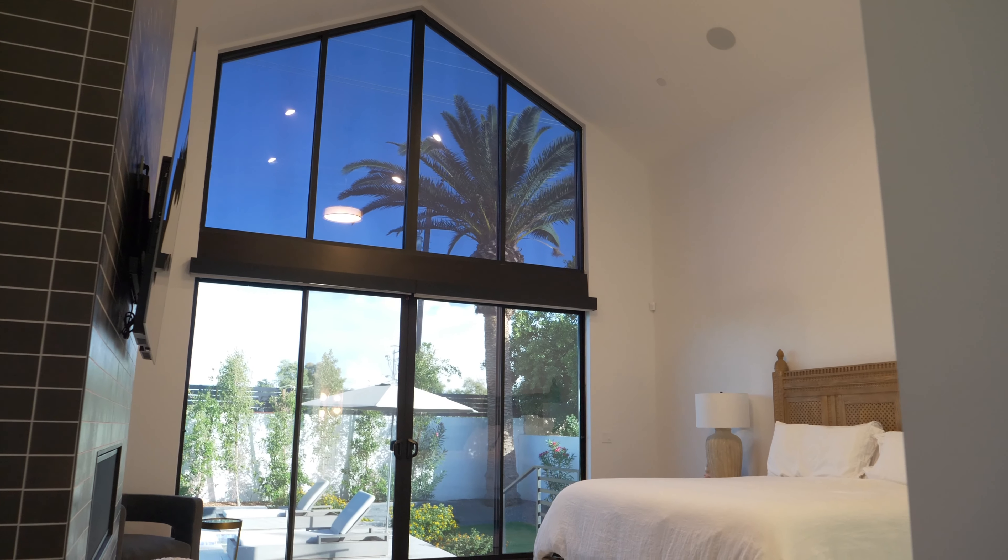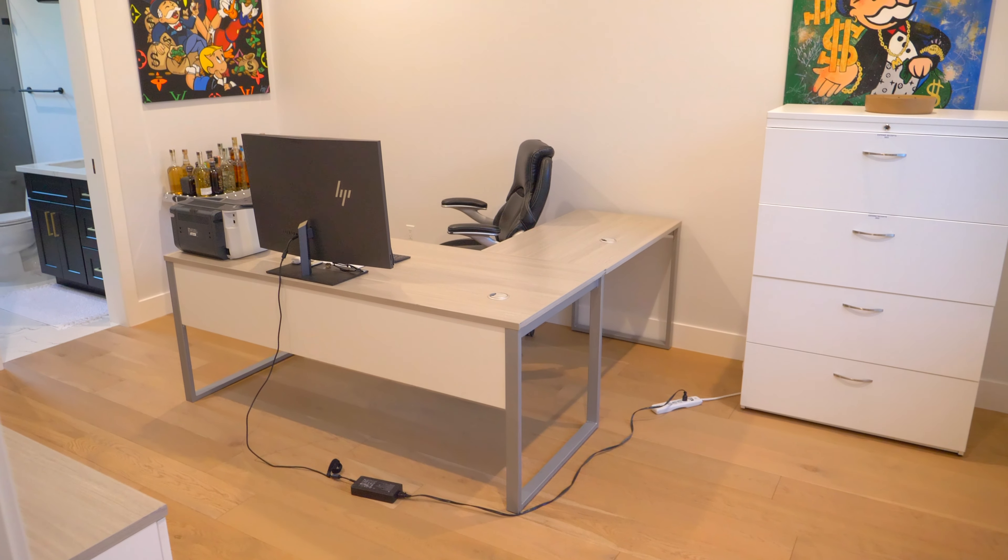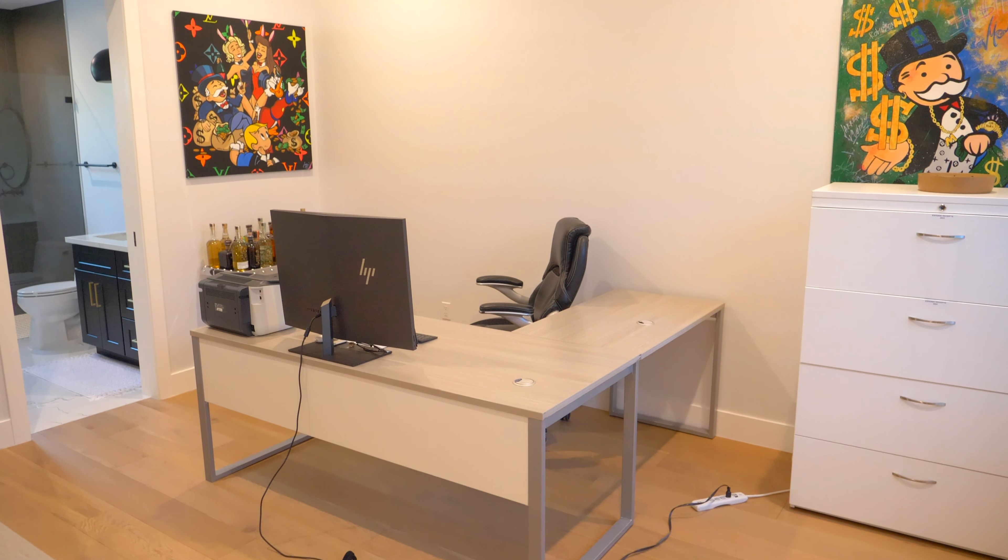This home is thoughtfully designed with the utmost consideration for comfort and convenience. Additional amenities include a spacious master retreat complete with a spa-like bathroom featuring gorgeous herringbone tile flooring and shower, and a walk-in closet that is sure to impress. With five spacious bedrooms, there's plenty of room for family and guests to feel at home.